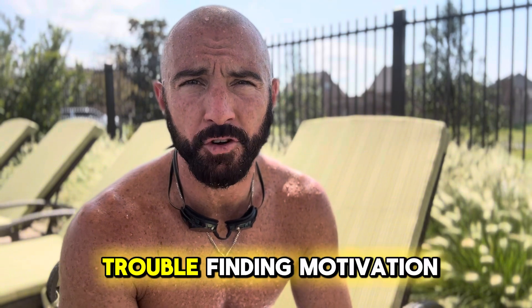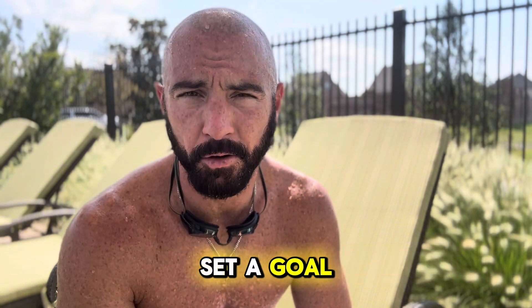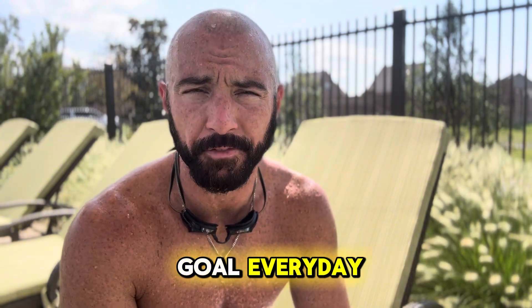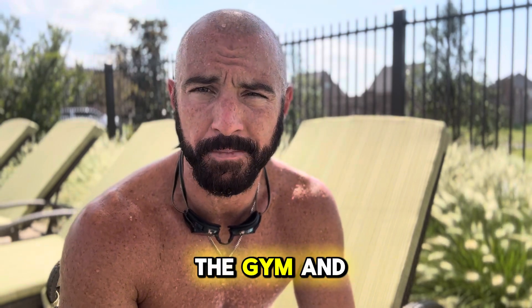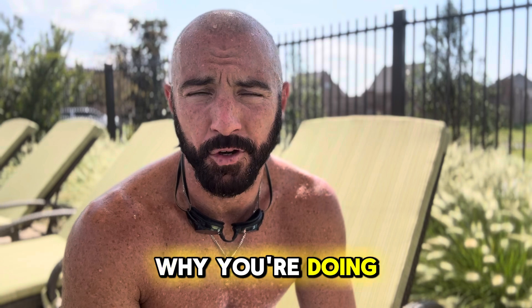So keep that in mind. If you're having trouble finding motivation, set a goal for yourself and look at that goal every day. Remind yourself why you're waking up early, why you're dragging yourself to the gym, and why you're doing all this.